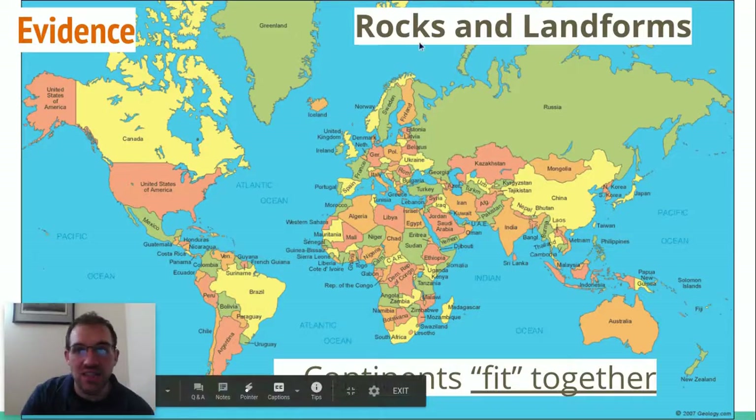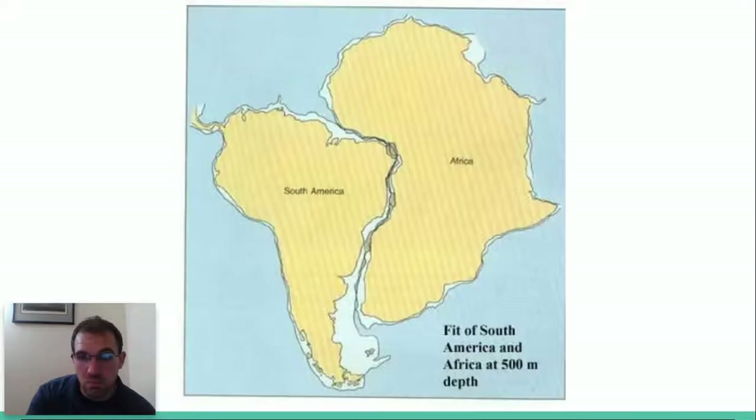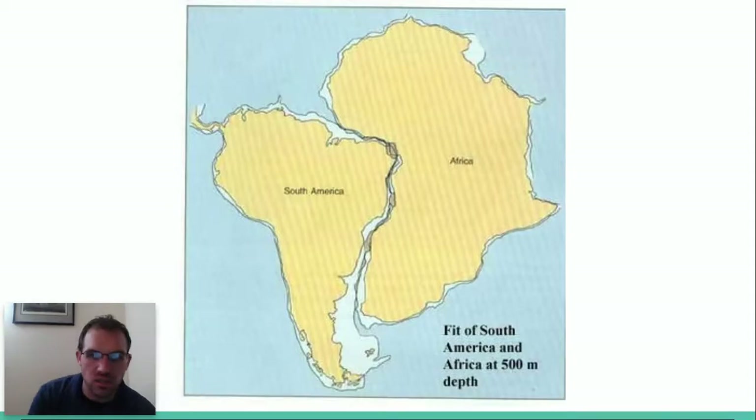Moving along, we also have just the idea that the continents look like they fit together as puzzle pieces. Which connections can you see? Which ones, if you smoosh them together, look like they belong? The most common one that people come up with is that South America looks just like it fits into Africa right over there. That's the most obvious fit of all the coastlines.